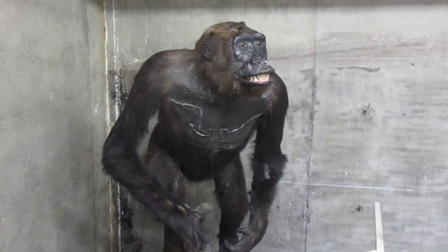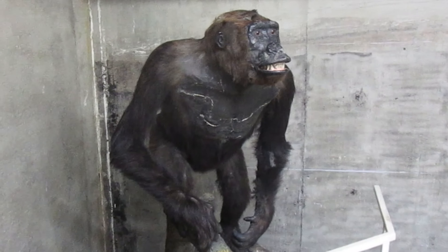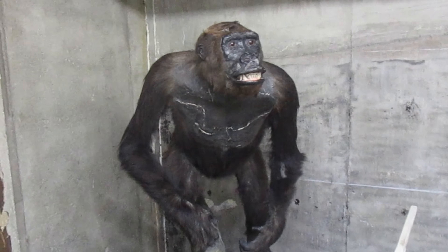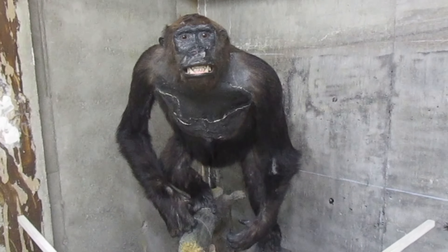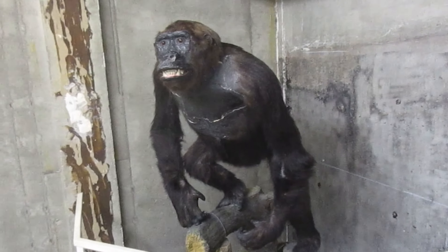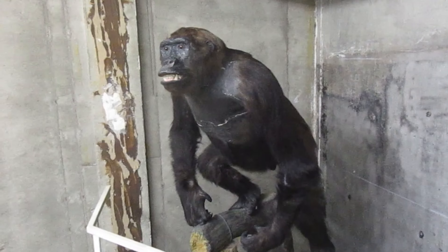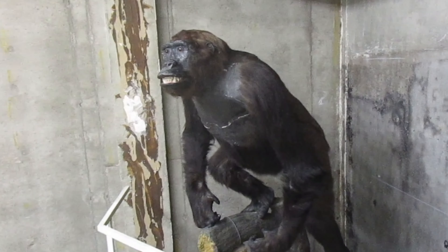This is a western lowland gorilla. He was collected in the French Congo in the late 1800s and was mounted by JFG Umlauf, a renowned taxidermy firm based in Hamburg, Germany. The firm did not just provide taxidermy services, but they also procured ethnographic materials, including biological specimens of humans and animals, as well as models of native peoples.